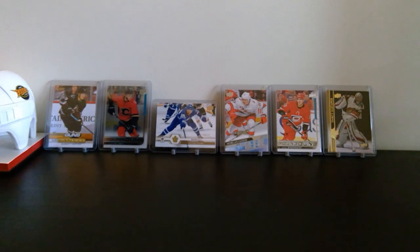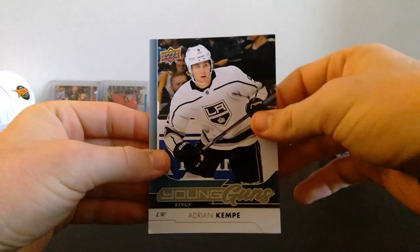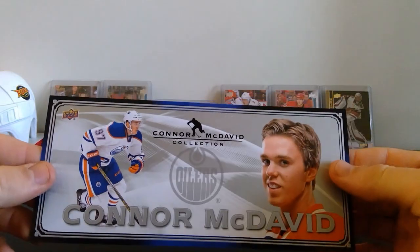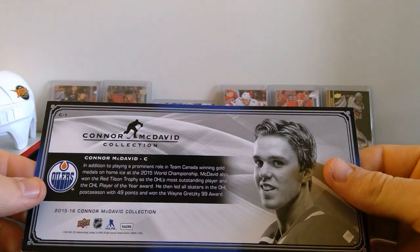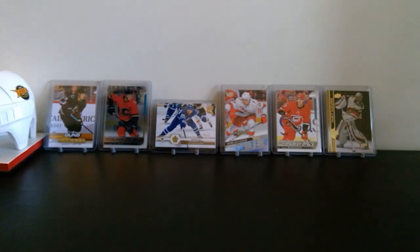Next up we've got a couple of oversized cards. We've got an Adrian Kempe oversized Young Guns — nothing too fancy, just an oversized Young Guns. And then we've got a Connor McDavid kind of nameplate-looking thing; not sure what that's from, but yeah, Connor McDavid there.